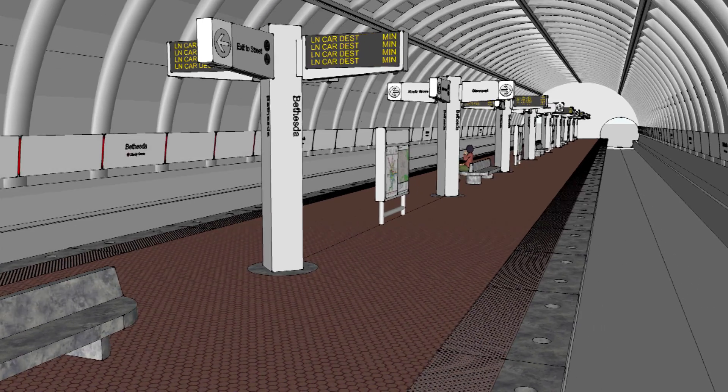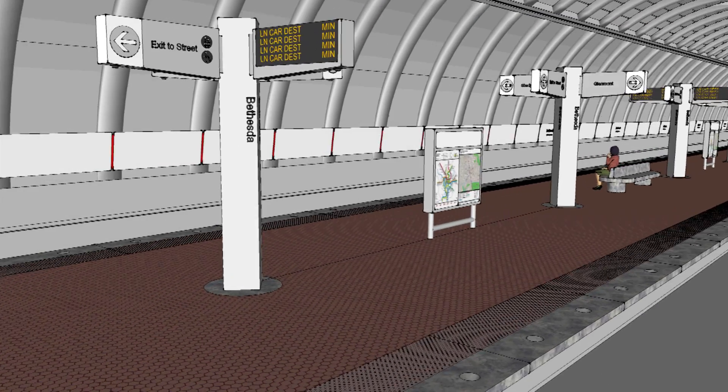Every other pylon would feature a digital information display, showing real-time train arrival times.